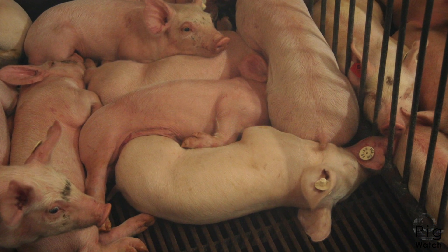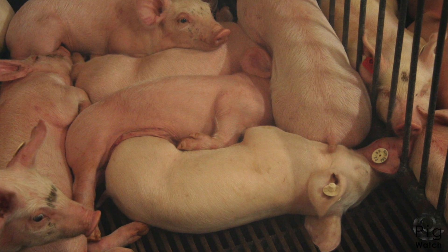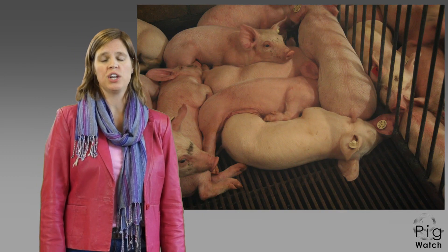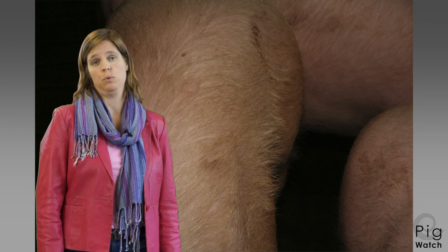We also look at the skin of the animals. Did someone forget to inject this white animal with iron? Then the procedure must be changed to prevent this. We look at the hair — flat or upright, short or long. Upright and long hair is often a signal for a sick animal.